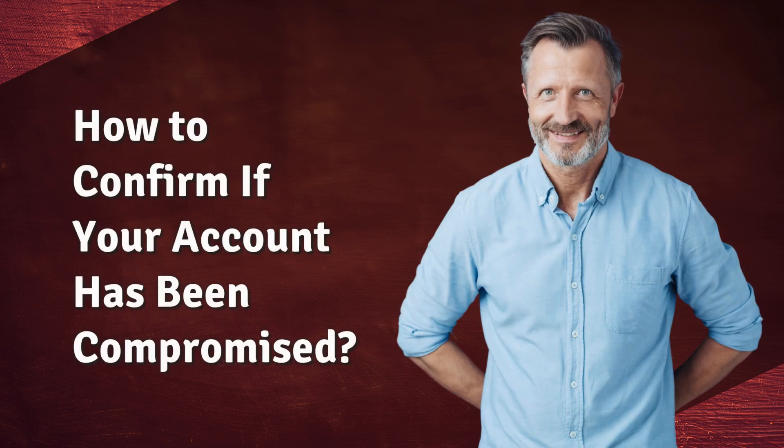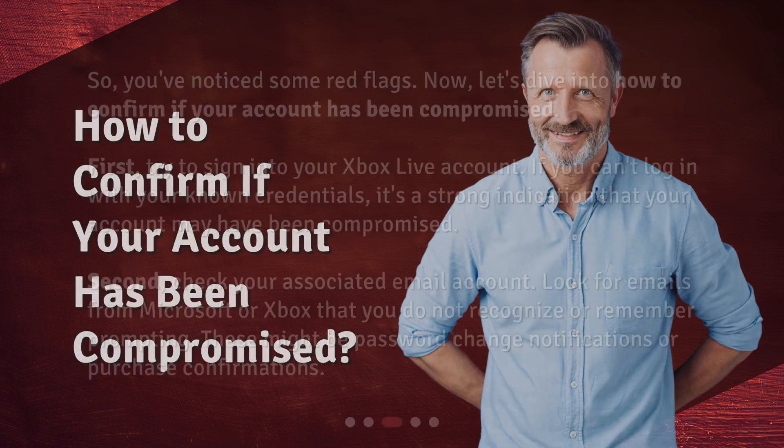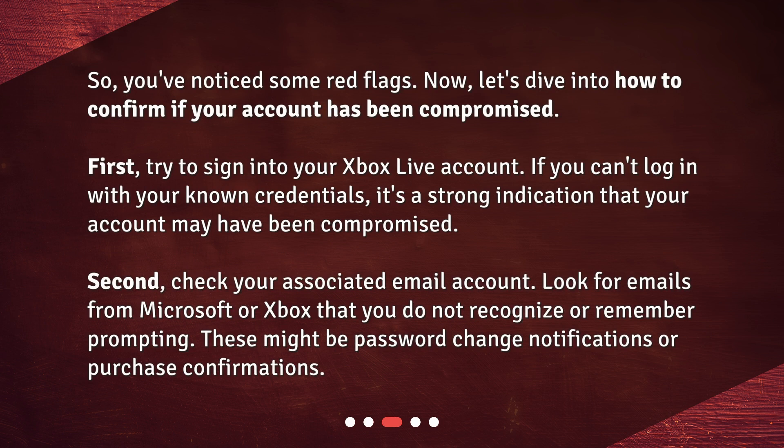How to confirm if your account has been compromised? So, you've noticed some red flags. Now let's dive into how to confirm if your account has been compromised. First, try to sign into your Xbox Live account. If you can't log in with your known credentials, it's a strong indication that your account may have been compromised. Second, check your associated email account. Look for emails from Microsoft or Xbox that you do not recognize or remember prompting — these might be password change notifications or purchase confirmations.